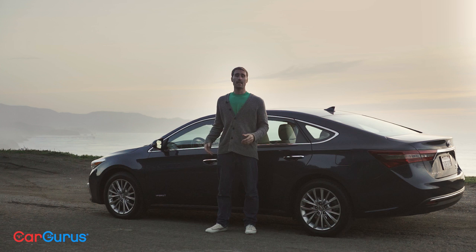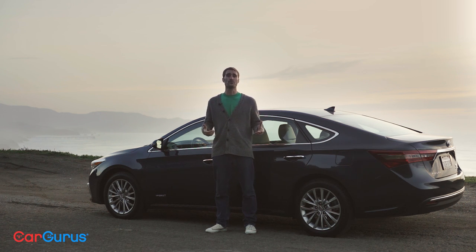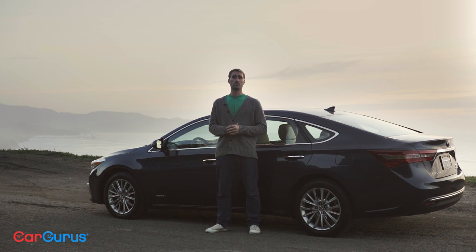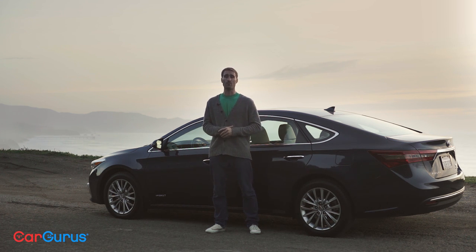The bottom line is the Avalon has had a winning formula for a while, and its customer retention rate proves it. Some subtle styling changes and a softer suspension tune should only strengthen that fact, and I'm sure a lot of owners' backs will agree. Thanks for watching. For more details about Toyota's flagship sedan, click the link in the description to head over to CarGurus and read my full review of the 2016 Toyota Avalon Hybrid.